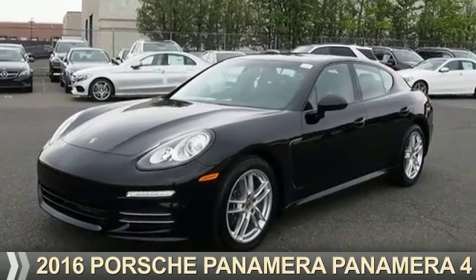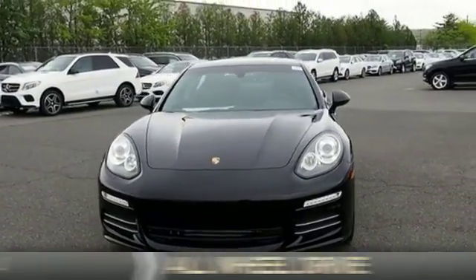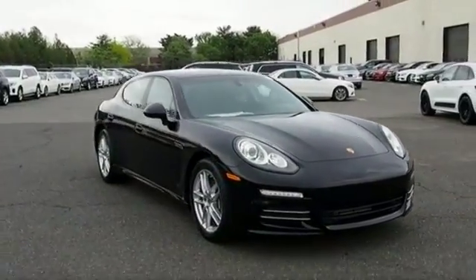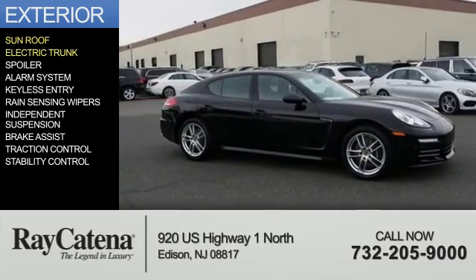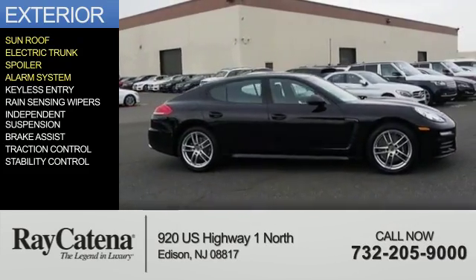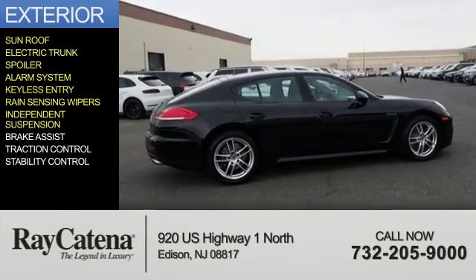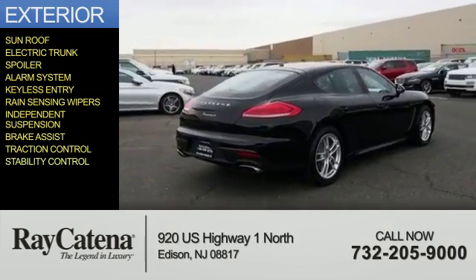Presenting the 2016 Porsche Panamera. It's powered by all-wheel drive and a 3.6-liter six-cylinder engine. The features include a sunroof, electric trunk, spoiler, alarm system, keyless entry, rain-sensing wipers, independent suspension, brake assist, traction control, and stability control.